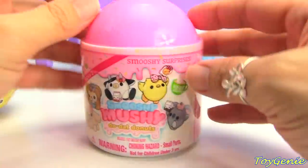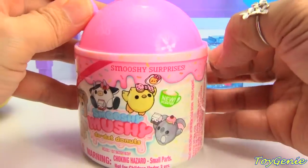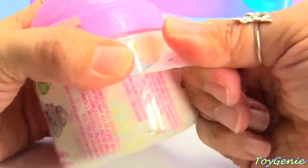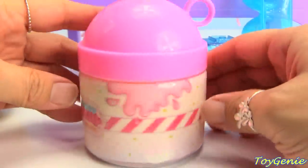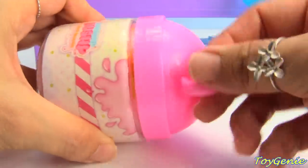And how about this? We have a Smooshy Mushy Dodat Donuts! Hmm, is this new? Let's see! I have not seen this one! We got Smooshy Milk Strawberry! Oh, Strawberry Milk! Yay! Love Strawberry Milk!